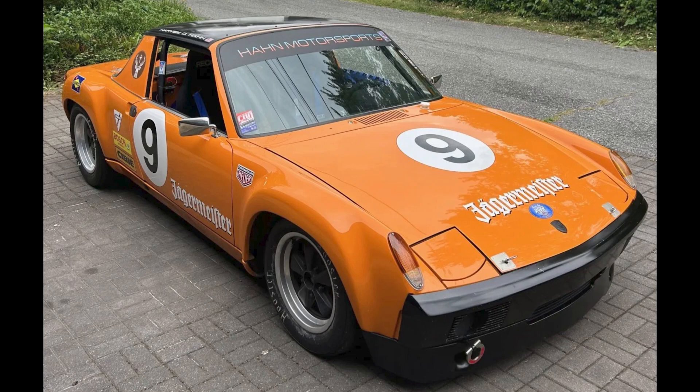One car on Bring a Trailer was bid with its reserve not met today, October 7th. An orange 2.7-liter powered 1973 Porsche 914 race car was bid to $37,500.